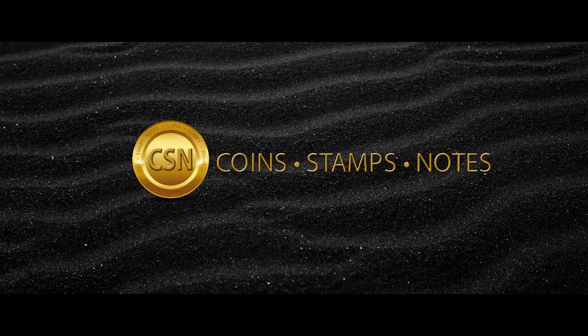Welcome to CSN. We give you all the information about Sri Lanka Coins, Stamps, and Banknotes.